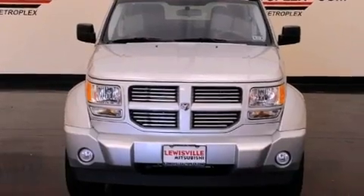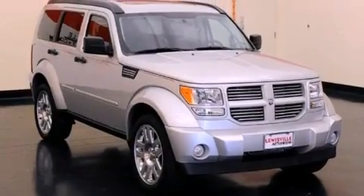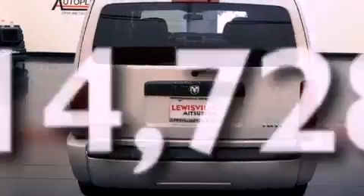All of the following features are included: aluminum wheels, a low-tire pressure indicator, full-power accessories, a Sentry key theft deterrent system, front and rear floor mats, fog lamps, roof rails, a stability control system, and air conditioning. This vehicle has fewer than 15,000 miles on the odometer.